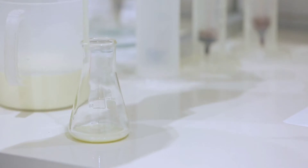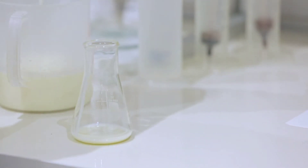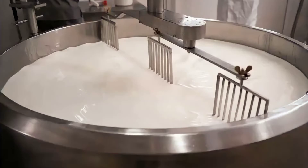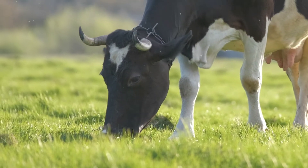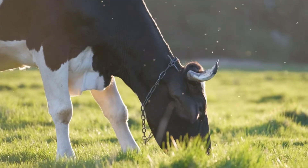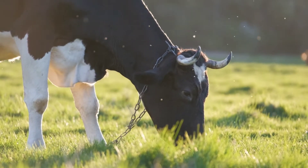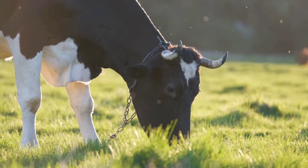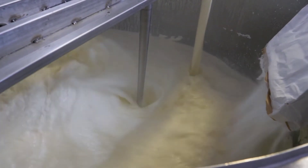Upon arrival at the processing plant, the milk undergoes a series of rigorous treatments. It is transformed into the safe and nutritious product we all know. The first step in milk processing is clarification, which involves pumping the milk into refrigerated tanks and passing it through clarifiers or separators. The goal is to remove any impurities, ensuring the milk is as clean as possible.